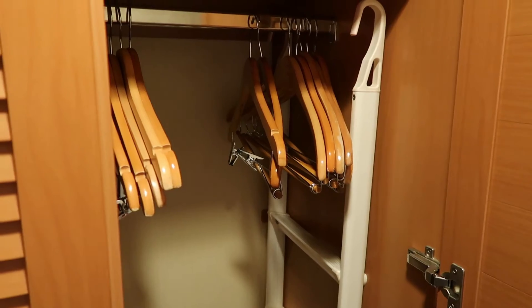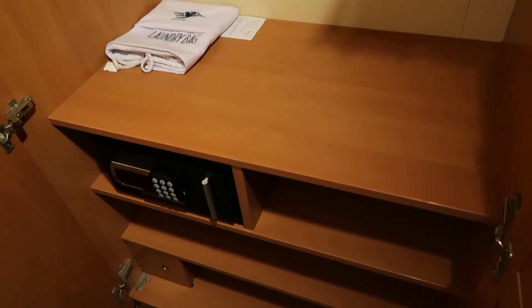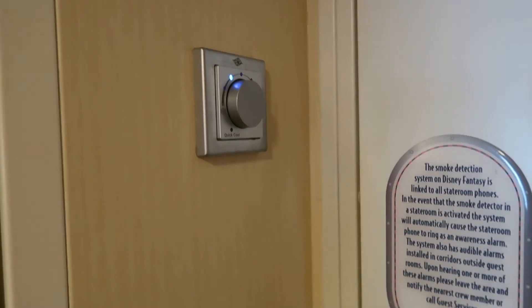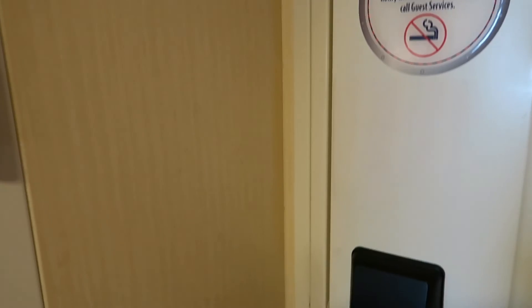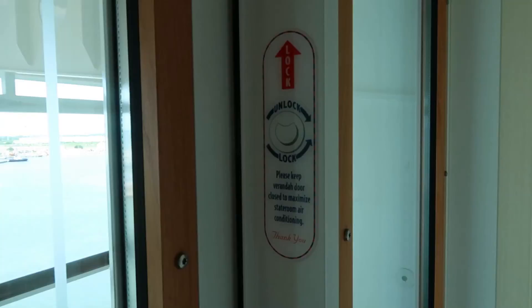You have a split closet as well. This is the longer closet — you can see the ladder for the bunk is there — and then there are a couple more shelves and a smaller closet for kid clothes or shirts. The temperature control is right next to the door, and you do need a card to turn on the lights. We just used a BJ's card.